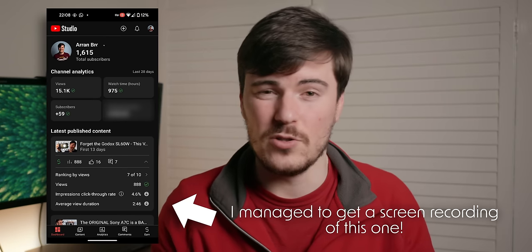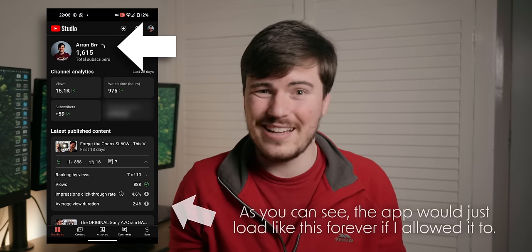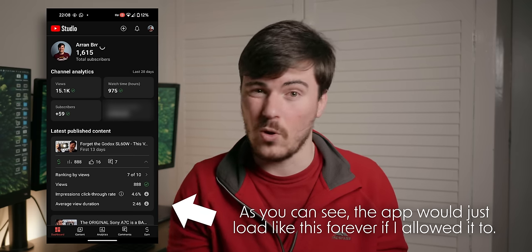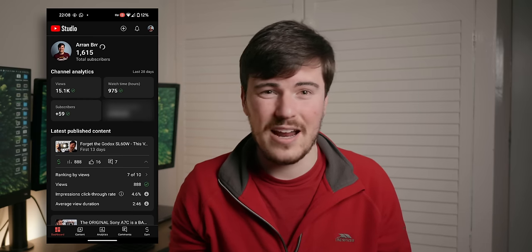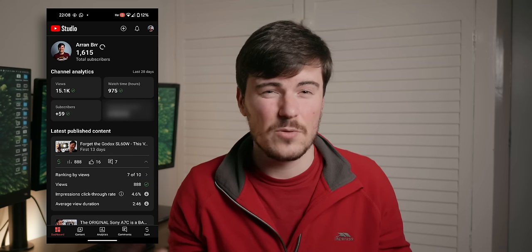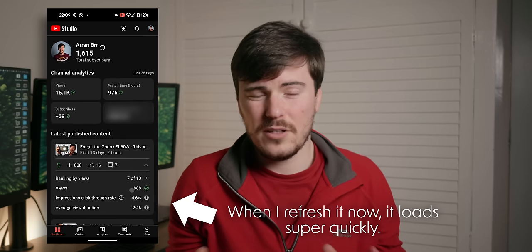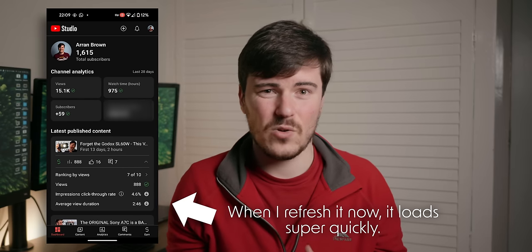The second issue seemed to stem from the same scenario — I'd open up an app I'd recently been using, so it should have been held ready for me, and the app would load seemingly infinitely without ever finishing loading. I could sit there for an entire minute or longer and the app would just never load. Again, the solution was to close down the app completely and reopen it. This definitely wasn't an internet issue, as I would more often than not have full Wi-Fi or 5G almost every time this happened.